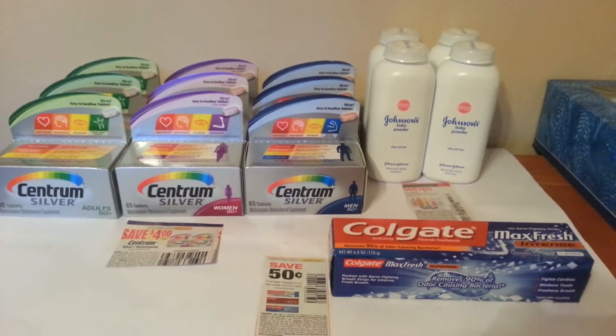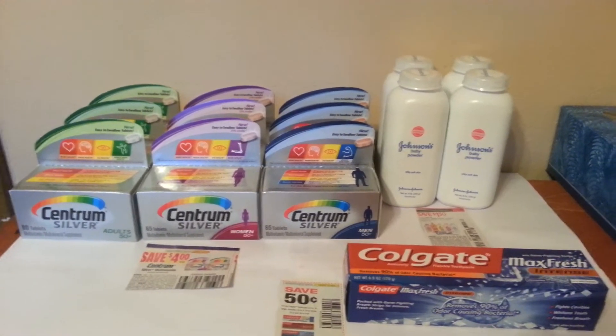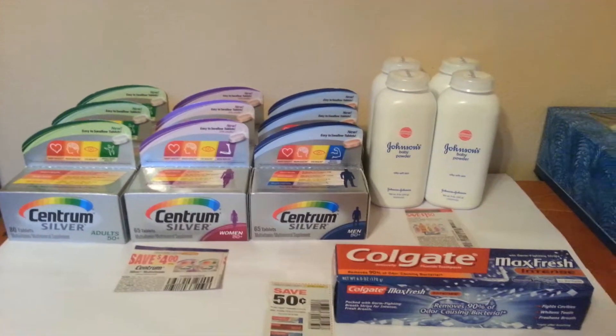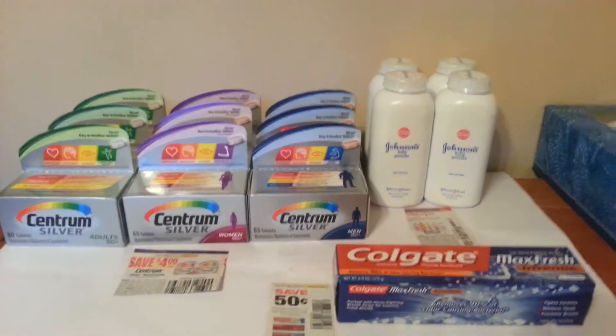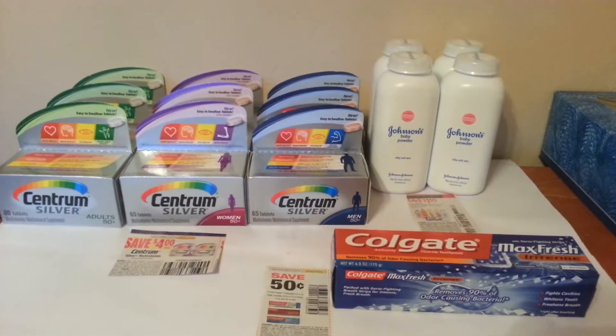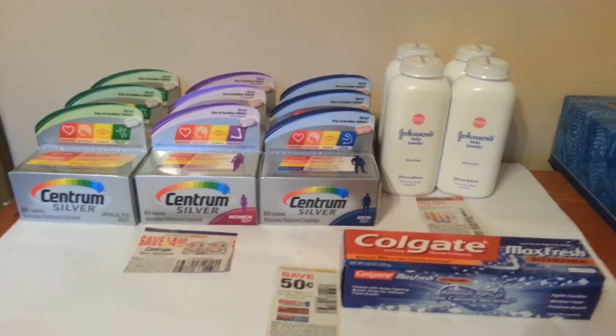Hey everyone, Cory here. Just bringing you guys a super little Rite Aid haul that I had done today. Haven't really been going out all that much, not only because of the snow and ice and everything, just haven't really been up for it. It really hasn't been anything that fantastic.